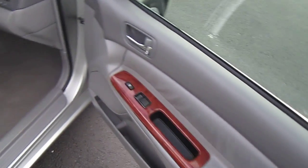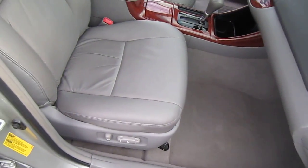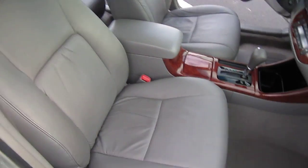It also has the wood grain trim, power windows, locks, and mirrors, dual power seats, and leather interior.